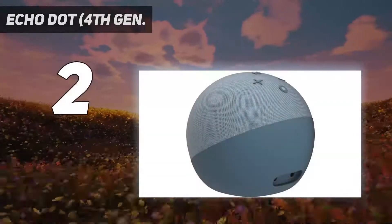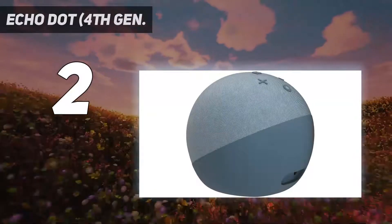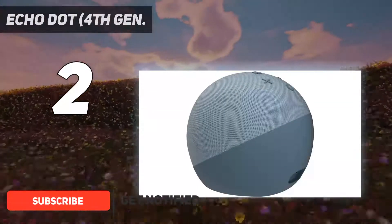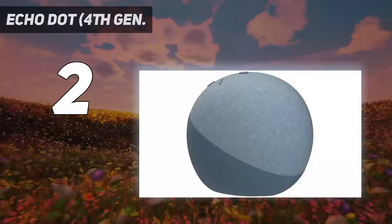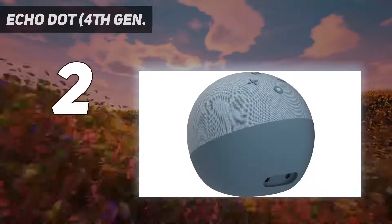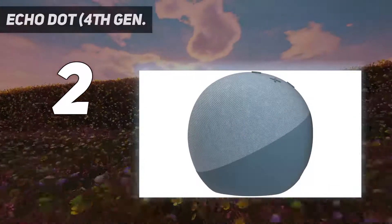Number 2 on my list: the Echo Dot 4th Gen. If you want the smart home hub benefits of the Amazon Echo without the higher price tag, you can't go wrong with the Amazon Echo Dot. The most significant visible difference between the two devices is that the Echo Dot is available with or without a digital clock face. The biggest technical difference is that the Echo Dot has a single rather than dual tweeter speaker setup and no woofer, so the sound isn't as robust. It also lacks a built-in Zigbee Hub.